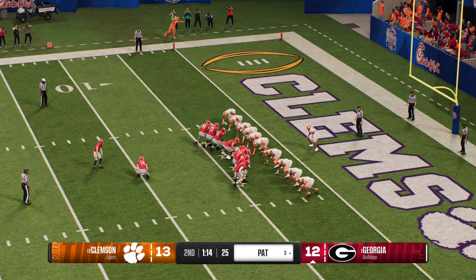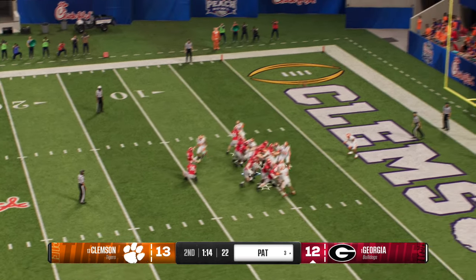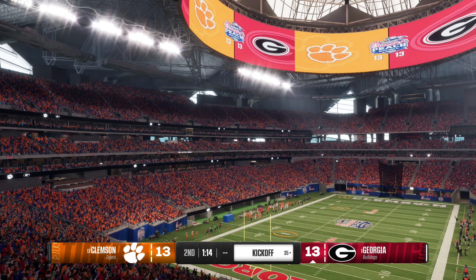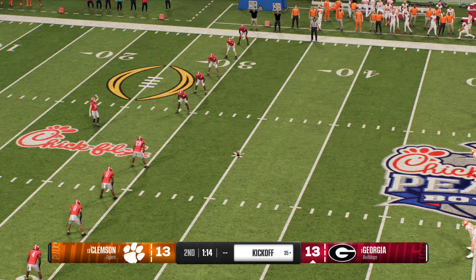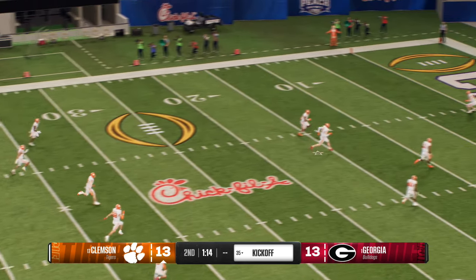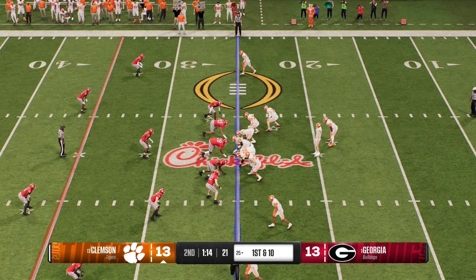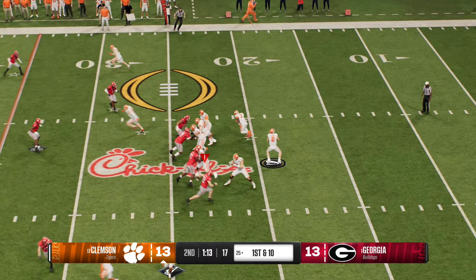Kicking team on now for the extra point — and there's the point after. Kickoff team has come on the field now to send this one away. He doesn't bring the kick out — touchback — they'll start at the 25. And the powerful Clemson offense is back out there. You have a shootout developing here — each offense scoring touchdowns on their last possession.